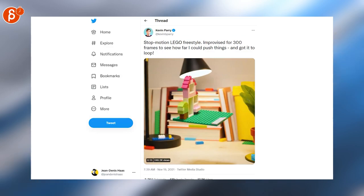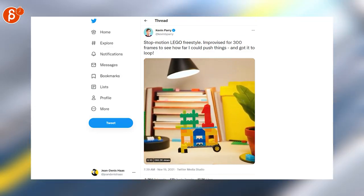Kevin Perry always does amazing sub-motion pieces. This is a LEGO freestyle improvised for 300 frames.